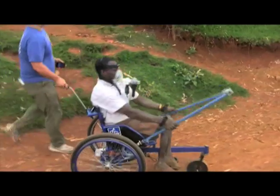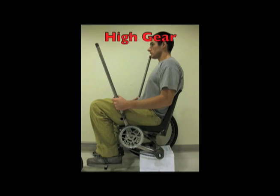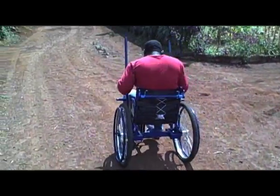The user effectively changes gears by simply moving his hands on the levers. Grasping high increases leverage while grasping low increases rotational speed.